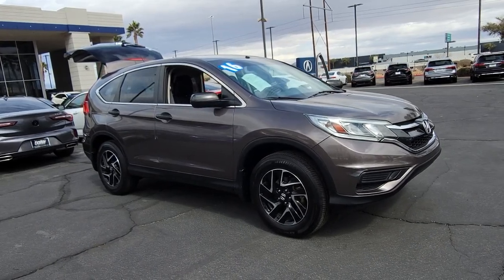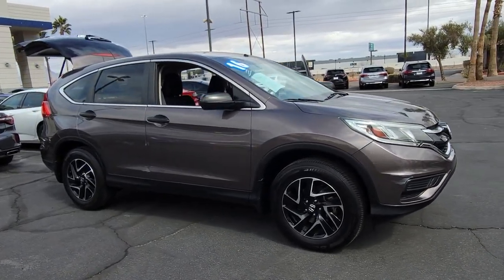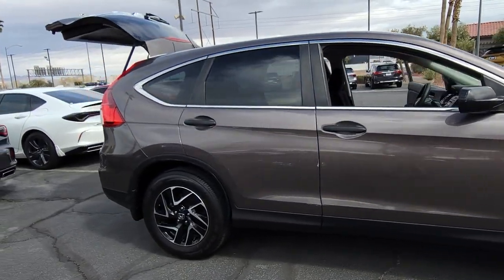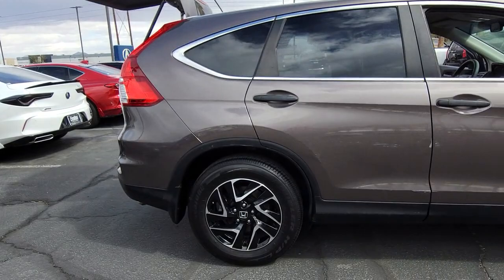You will love the features of this 2016 Honda CR-V. This vehicle is an outstanding buy with fewer than 150,000 miles on the odometer.